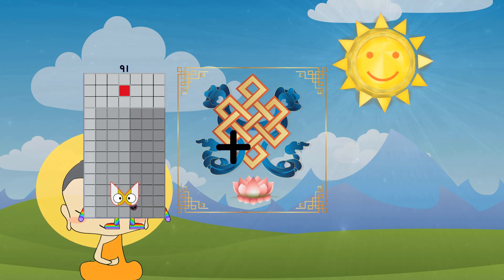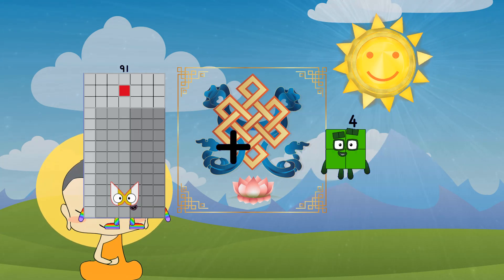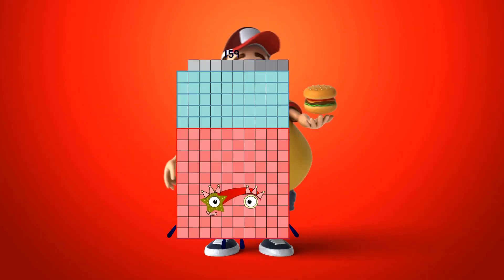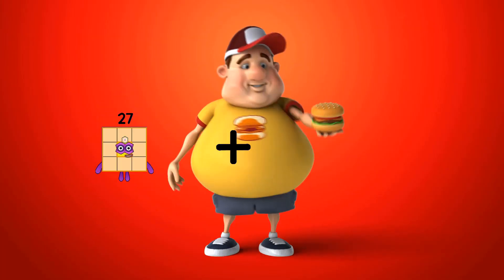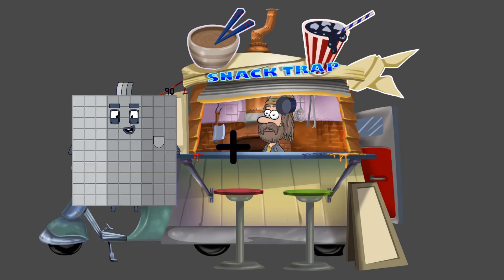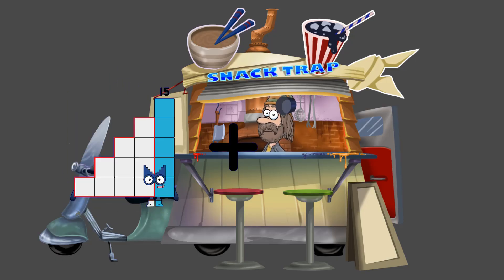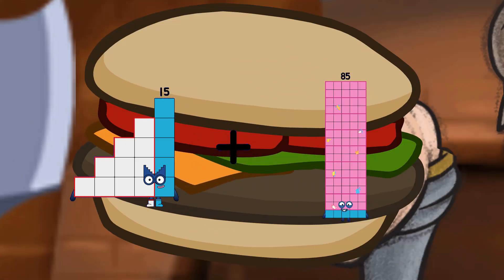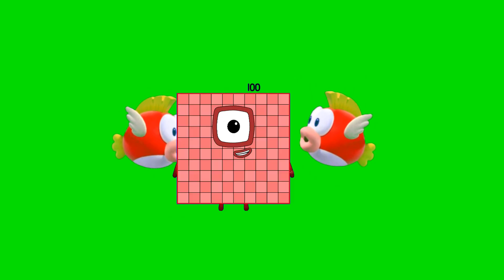Ninety-one plus sixty-eight equals one hundred fifty-nine. Fifteen plus eighty-five equals one hundred.